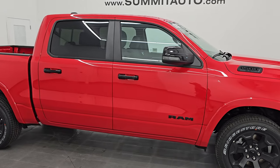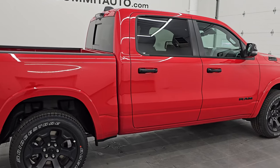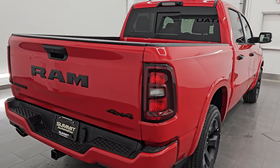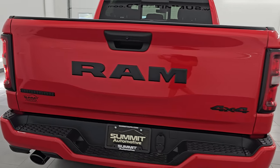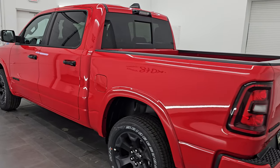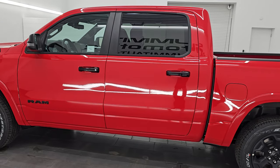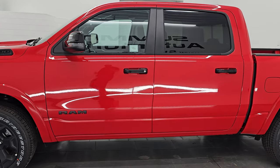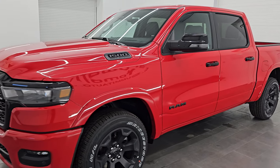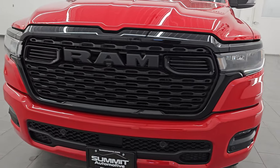Hey, this is Brett. Hope everybody's having a great day out there today. I am extremely excited to go over this brand new 2025 Ram 1500 Crew Cab 5-foot-7-inch short box. This is a Bighorn Level 2 package with the Knight Edition, stock number 25T18. I am here at Summit Automotive in Fond du Lac, Wisconsin, your new and used Ram and light duty truck headquarters.